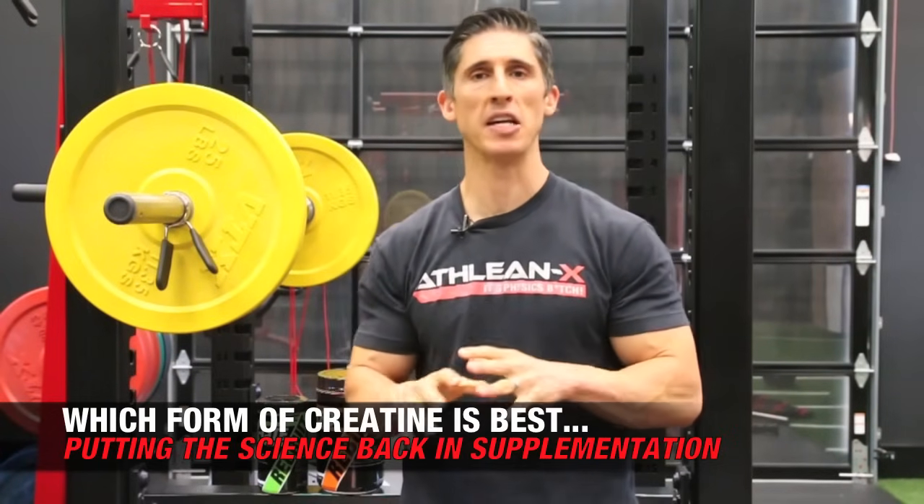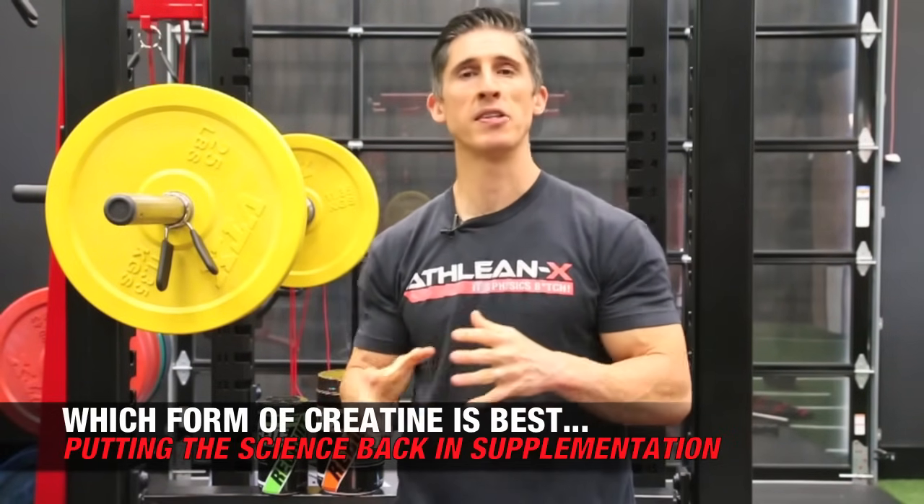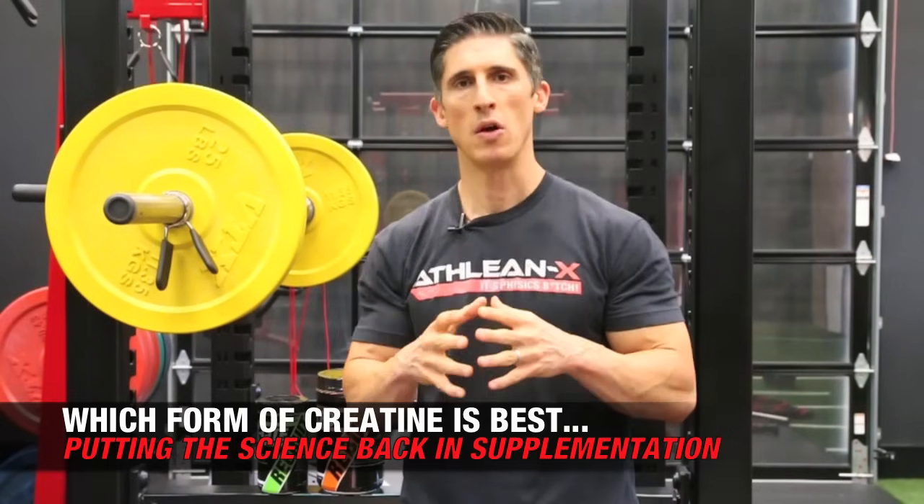Not about whether or not creatine is actually a good supplement, because by now you should understand that it is probably one of the most well-researched, science-backed supplements that you can take, both for its safety and its efficacy.